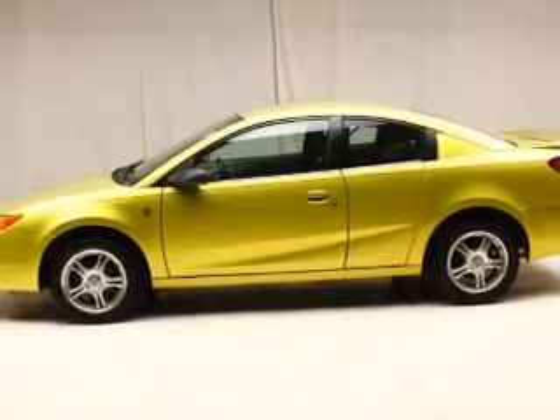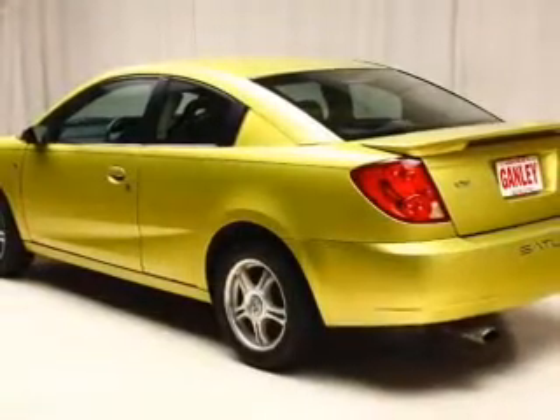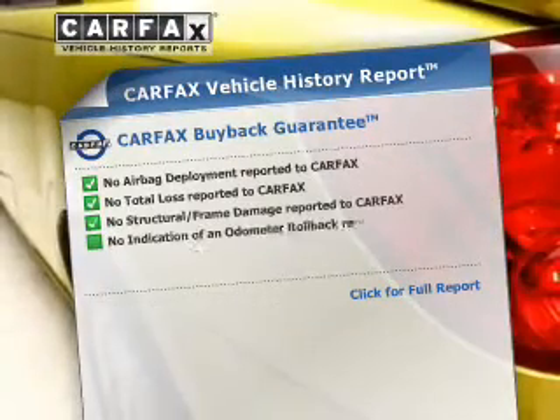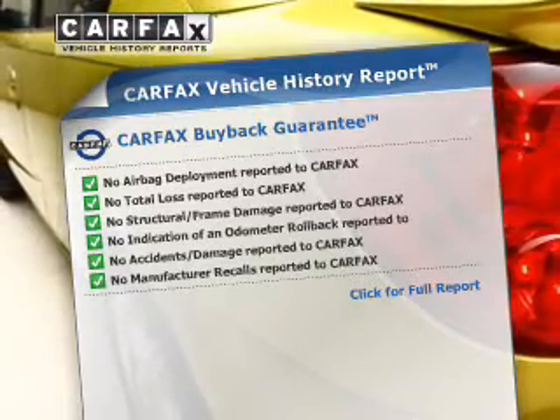The powertrain includes front-wheel drive with an efficient four-cylinder engine that responds smoothly to its five-speed automatic transmission. Rest easy knowing this vehicle comes with a Carfax Vehicle History Report from Carfax, the most trusted provider of vehicle information.